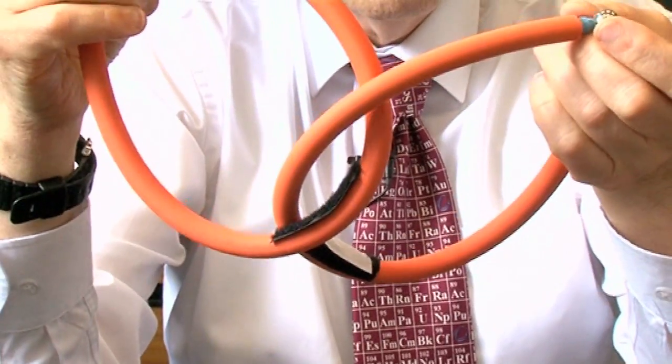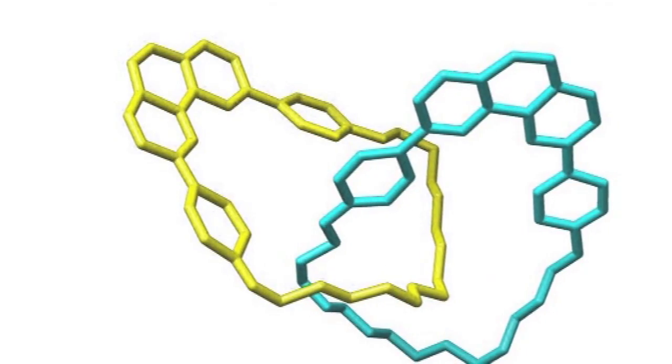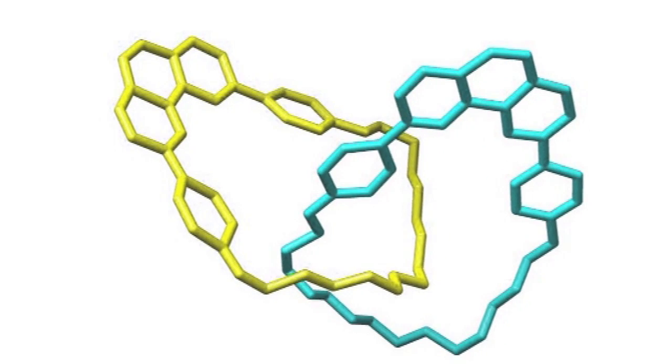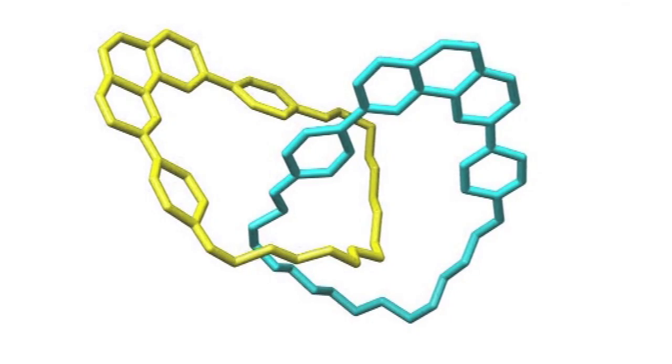When I was a student in the late 1960s, after a huge amount of work, some people managed to make a very small amount of catenane like this, with two rings joined together. More recently, chemists in France came up with a much cleverer way of making catenanes in which you could make them in quite large quantities.